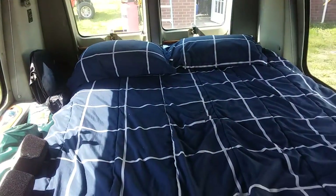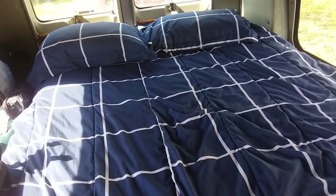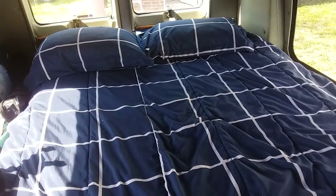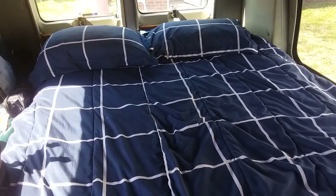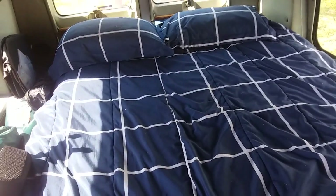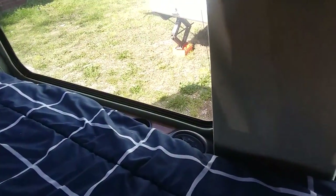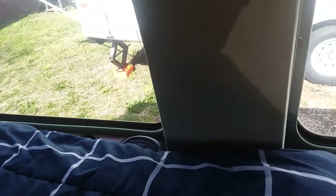I've got curtains here that separate the back, and it opens up into a full bed. I don't particularly care for memory foam, so I installed a full eight-inch pillow top mattress in here. It's extremely comfortable, and I love the comfort and coziness that this van has.